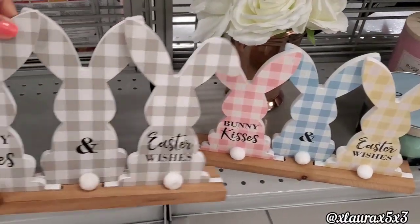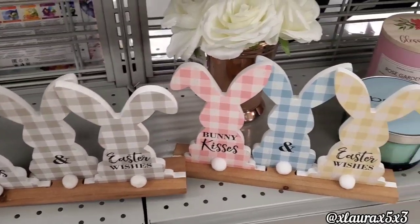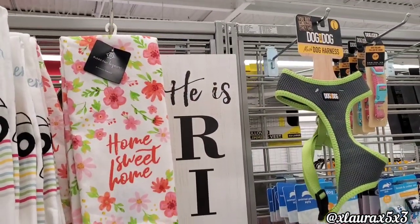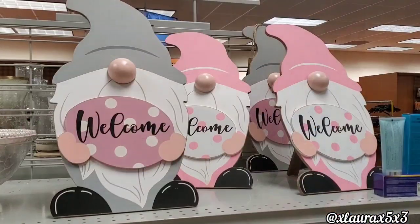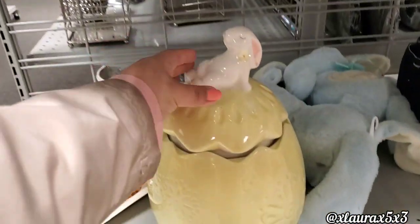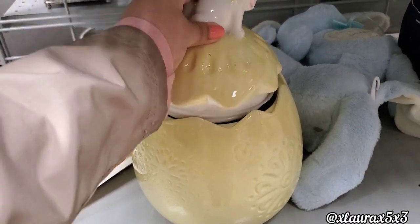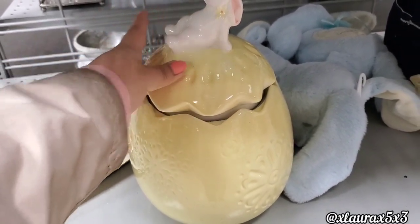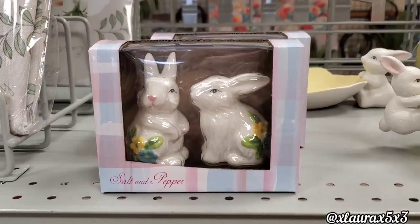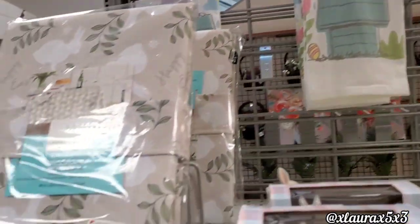And if you are more into neutral, black and white, or darker colors, they have this version — He is Risen. The sign is $9.99. They have the welcome gnome signs again from last year at $7.99. And this canister, it's like a yellow egg, is $12.99 with the bunny up on top. Another salt and pepper shaker set for $3.99. The Snoopy towels are $5.99.